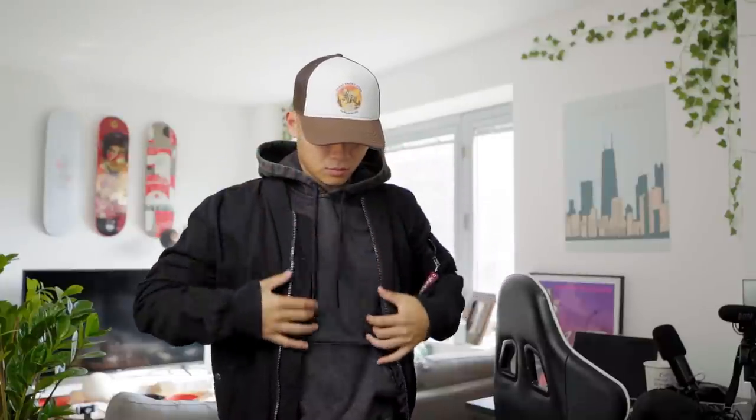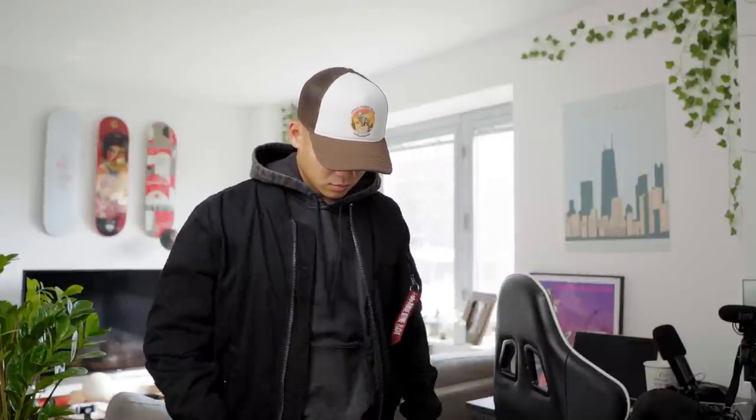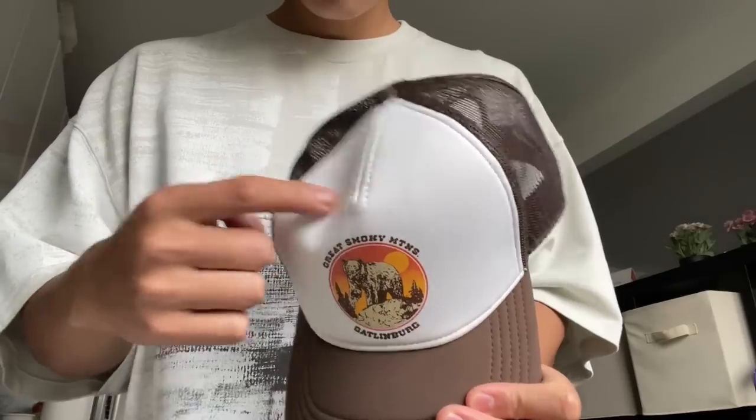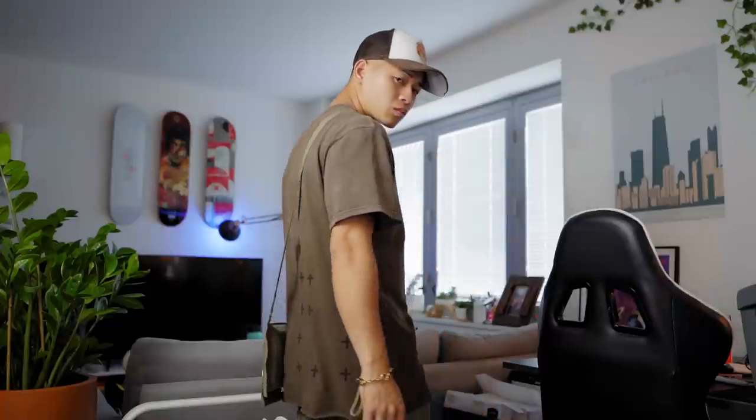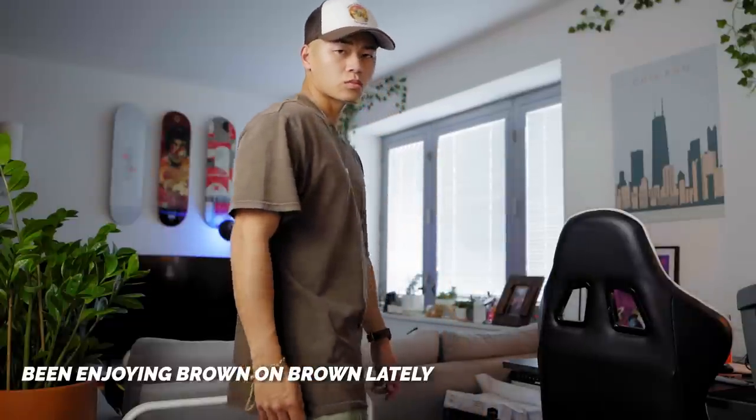So another hat for me to talk about is this trucker hat that Nordstrom Rack sent as well. As far as hats and trucker hats in general, this is top tier. The brim is actually plush — can you believe that? There's just a lot more rigidity in certain places, flexibility in other places, more so than my Chicago trucker hat that I got from the Sears Tower. And the brown color pairs really well with pretty much any outfit as well.